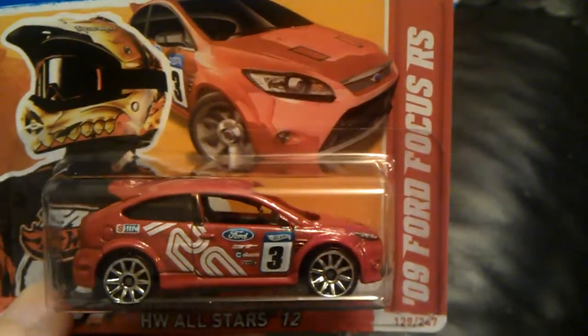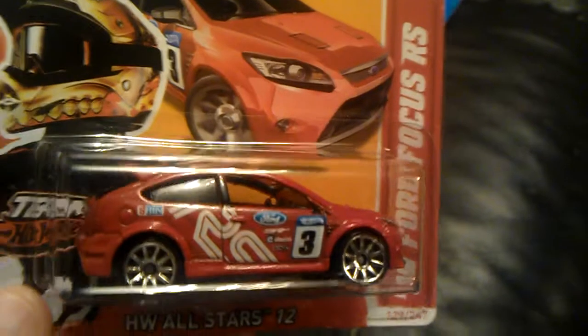The 09 Ford Focus RS — we think this one is an error. The window's falling in the front.